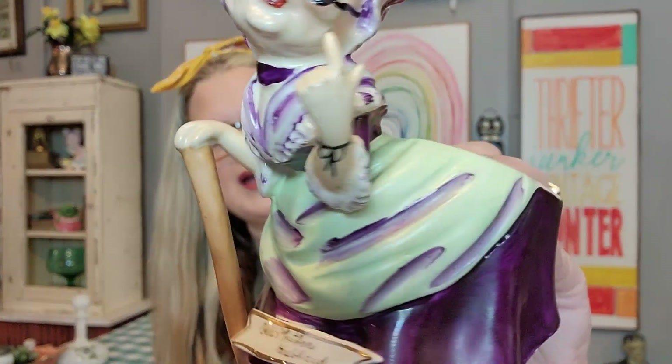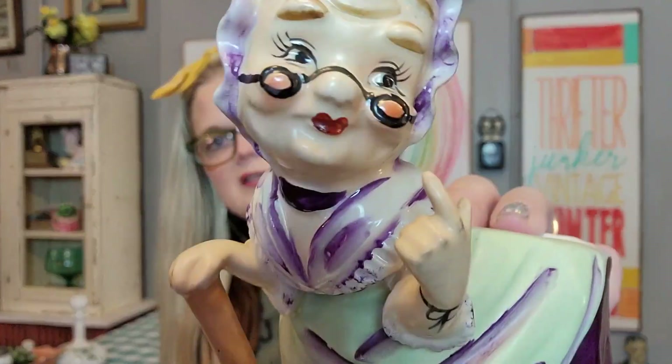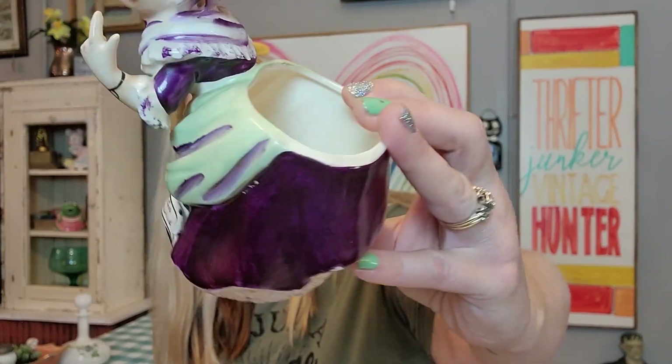And then I got her — she just cracked me up. She's made in Japan; I want to say she's Napco — yeah, it's Napco. It is Old Mother Hubbard. When I first glanced at her, I thought she was giving somebody the bird. But look at her little purple dress with mint green accents. You can put a flower in her bottom. She's made in Japan — that is the old Napco wear emblem, Old Mother Hubbard. I liked her; she's a little different, and that's why I liked her.